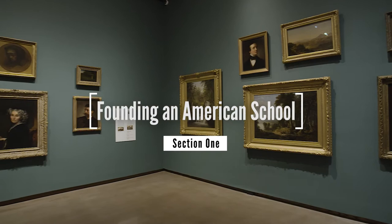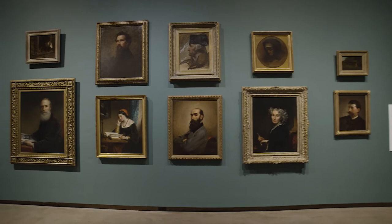The first section, founding an American school, looks at some of the earliest groups of artists working in the United States. This new Academy was important for American artists because it offered a place for them to exhibit their work and get in the public eye. It was also fertile ground for artists to come together and found many of the United States' first schools of painting. One of these was the Hudson River School.